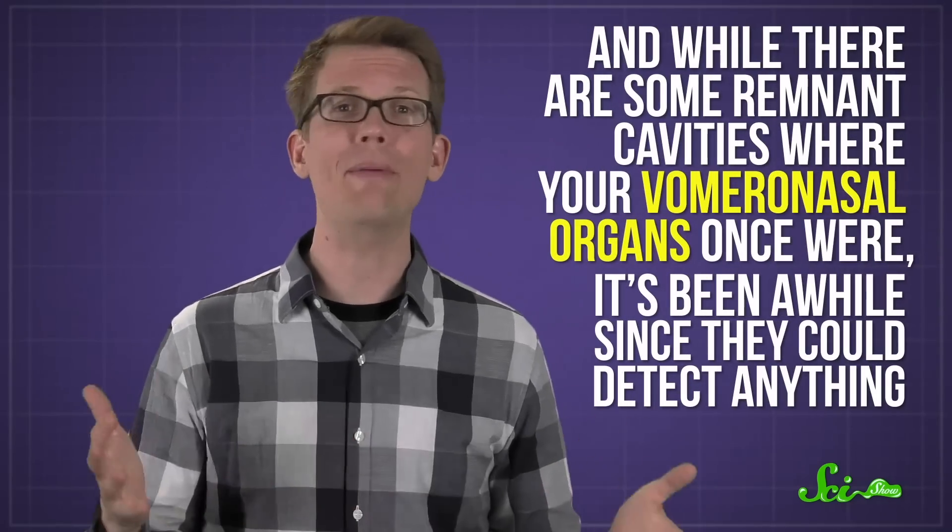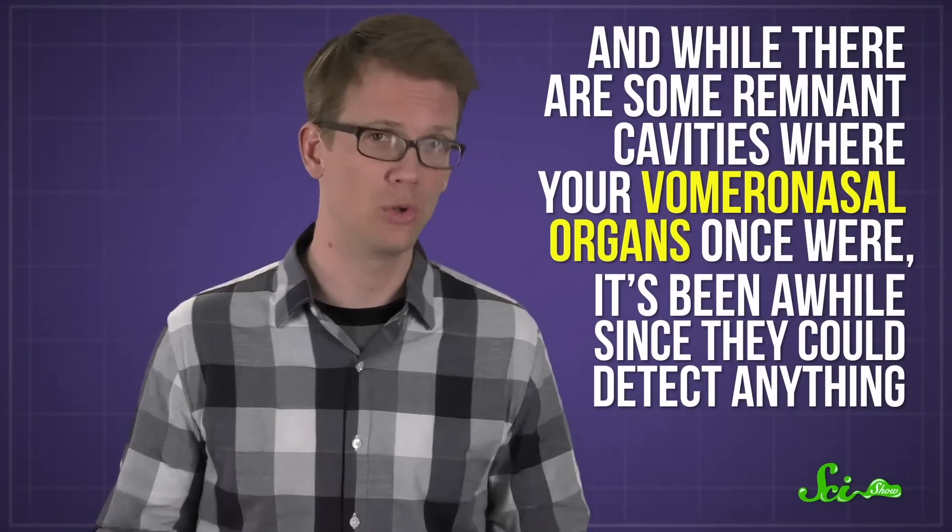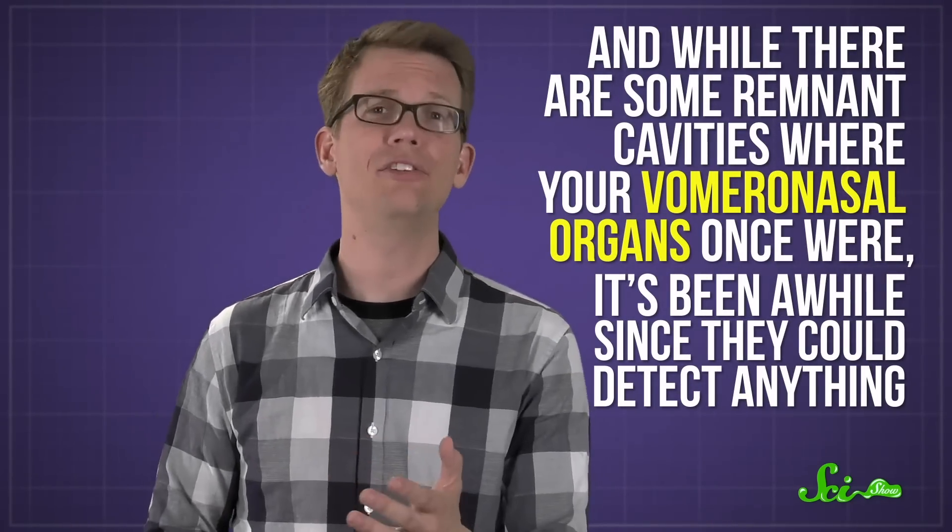In case you're wondering, though, you cannot. Humans lost all of those nasopalatine ducts a long time ago. And while there are some remnant cavities where your vomeronasal organs once were, it's been a while since they could detect anything. Which is all to say, don't worry if your cats are making weird faces at you. They don't hate you. But they might think you smell.